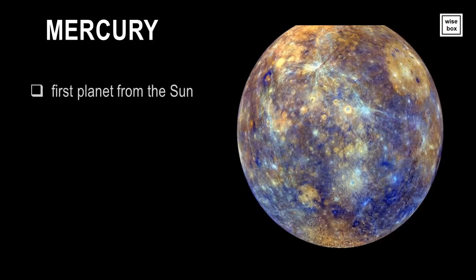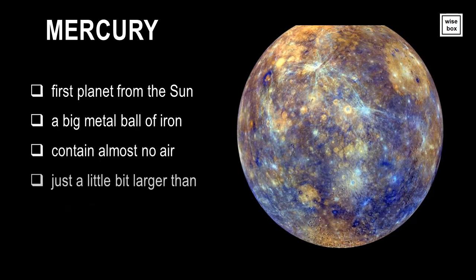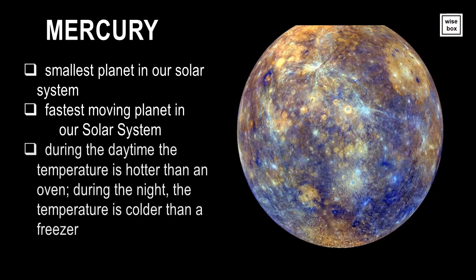Mercury is the first planet from the Sun. It is a big metal ball of iron, and contains almost no air. It is just a little bit larger than the Earth's Moon. Mercury is the smallest and also the fastest moving planet in our solar system. During the daytime, the temperature is hotter than an oven. During the night, the temperature is colder than a freezer.